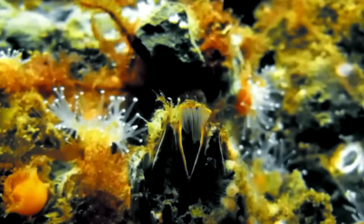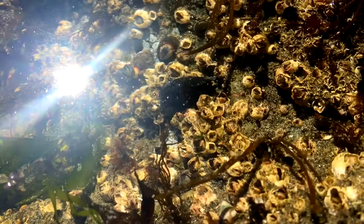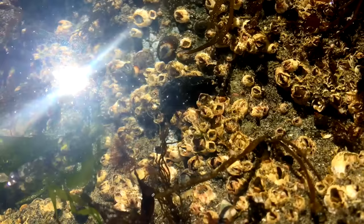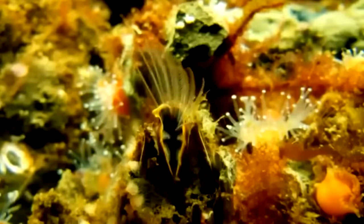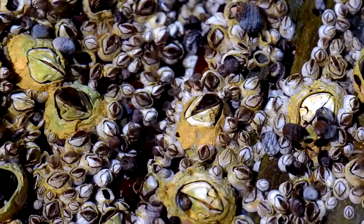In turn, barnacles are filter feeders who subsist on planktonic organisms and debris floating through the water column. Stalked barnacles tend to rely on wave motion for feeding and are more likely to be found in areas with high wave activity, while acorn barnacles are often found in places with tidal changes and water currents that bring food to them. They eat by catching particles of food on outstretched limbs called cirri, which are then pulled into the shell and cleaned of food particles.